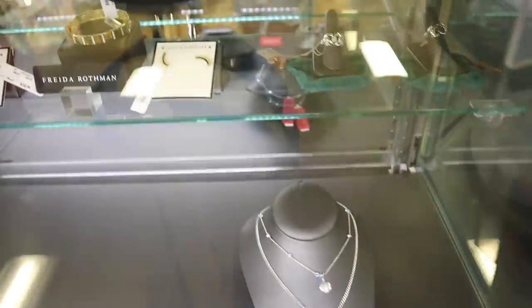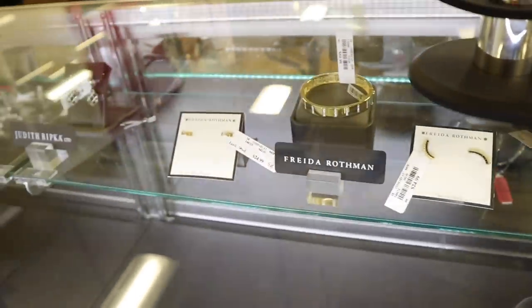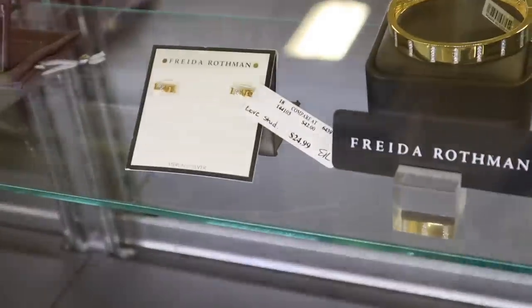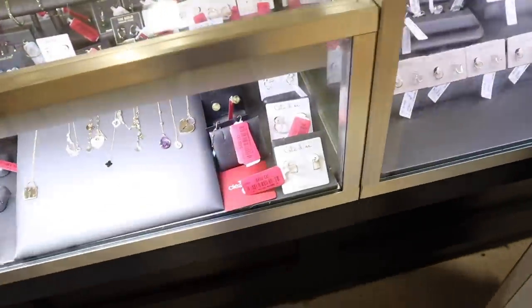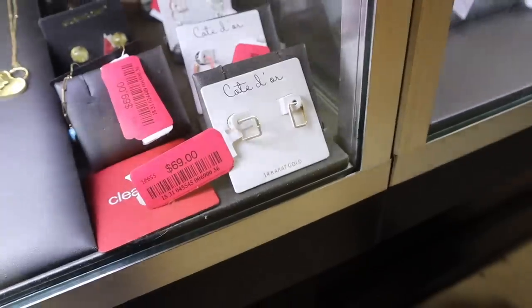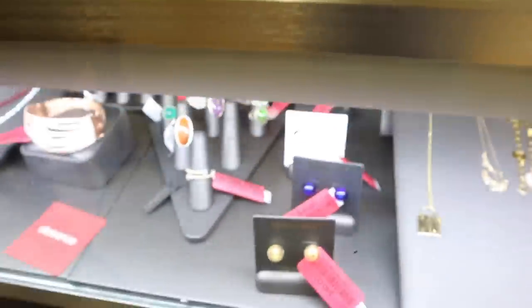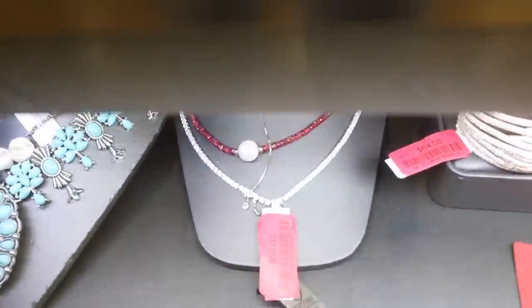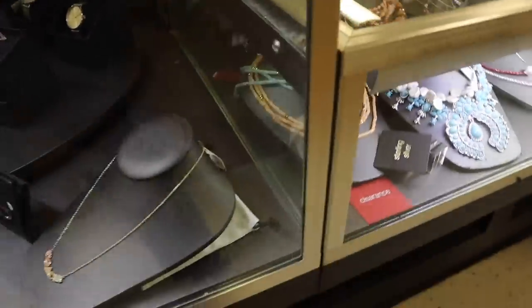Look at the Frida pieces — priced at $25 each — and one that just says 'Love,' so pretty. We've seen the Judith ones too. Walking toward the clearance section where most pieces are 14-karat gold — this one is $69 and another is $89. The bling one is stunning — another great gift for $59.